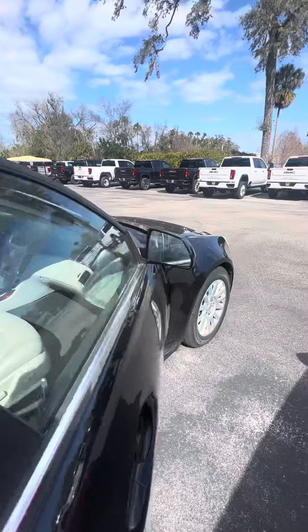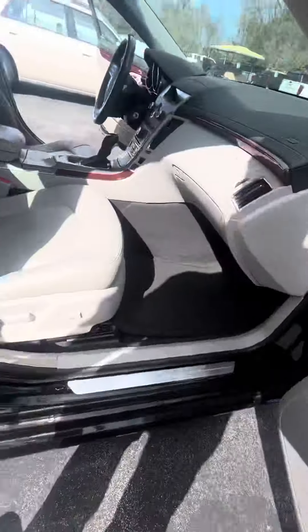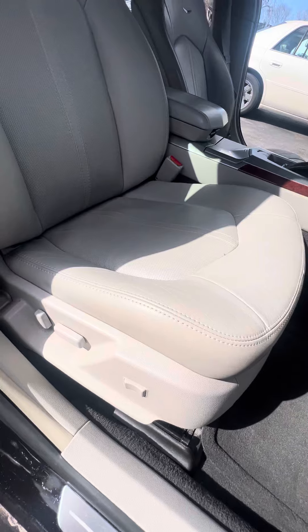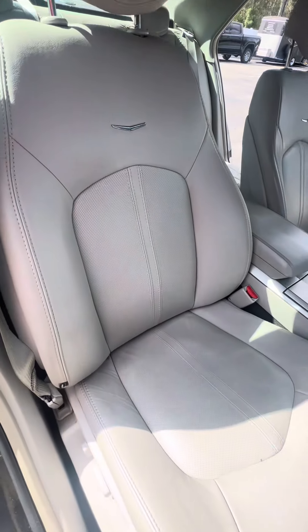Now we look on the inside light, interior — power window, power lock on the passenger side door. Power seats with the lumbar and the passenger seat. Let's look at the passenger seat: no rips, no tears, no damage to the seat.